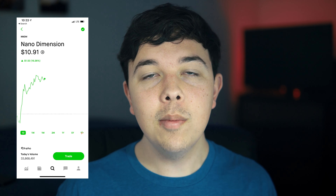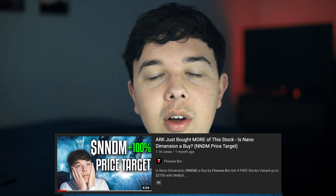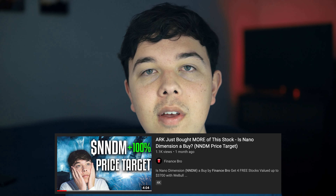Let's talk about ticker symbol NNDM, or Nano Dimension. It has been about six and a half weeks since I posted my video on Nano Dimension and a lot of stuff has happened since then. When I made that video, the stock was sitting at about $14, then it rose to about $17 within the week, and then ever since then it has been a part of a major sell-off in the tech industry.